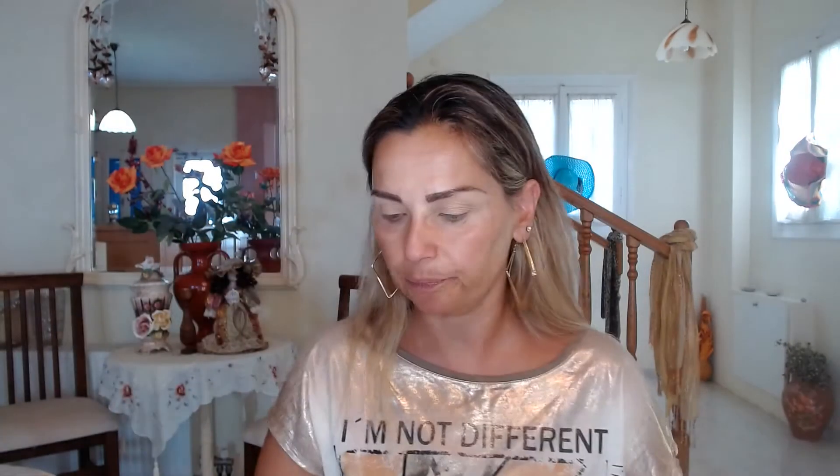I'm taking my Wet n Wild Blossom Glow Highlighting Powder and my Aida 103 highlighter. I'm applying it under my brows, on my brow bone, and on the other eye the same.